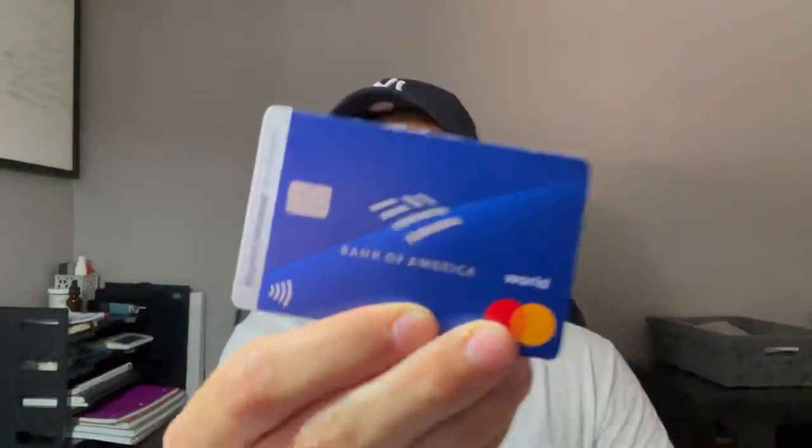The last card I have — I got a $750 bonus on, but it's a travel bonus, not cash, just travel credit. That's gonna be the Business Advantage Travel Rewards card. For this card you had to spend, I think it was $5,000 — don't quote me on that, check it out.